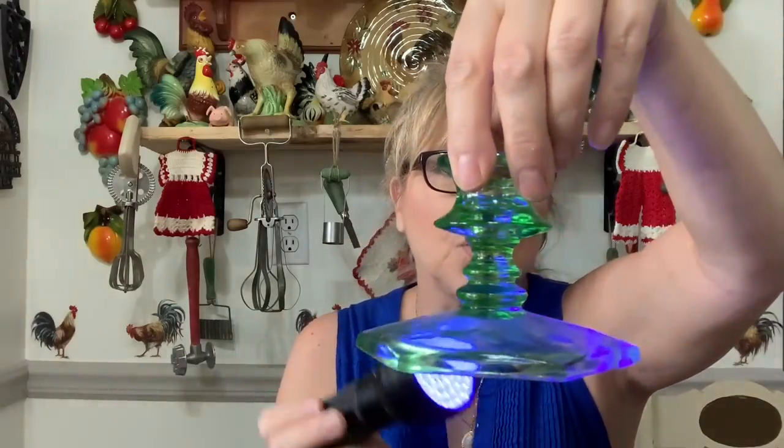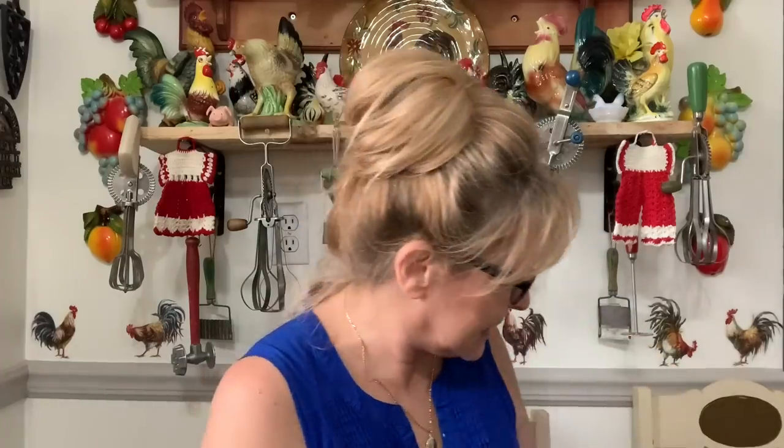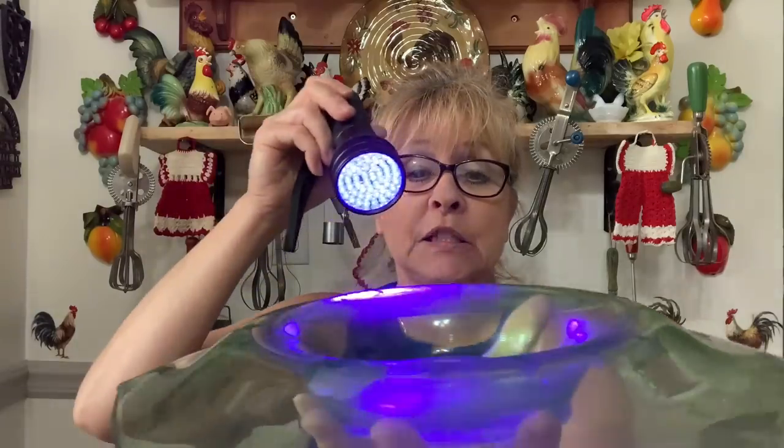So these candle holders don't glow — they're not uranium glass after all. And the console bowl also doesn't glow — darn it. But anyway, six dollars for the set is still incredible. No cracks or chips anywhere — I keep checking the corners. There might be a tiny little flea bite on one piece, but otherwise perfect condition on the candle holders too.